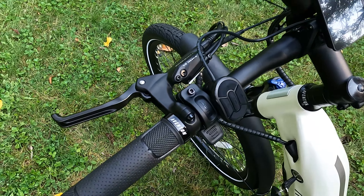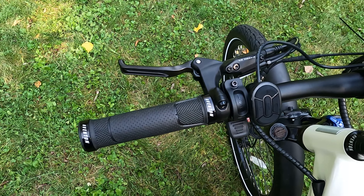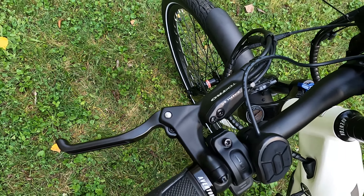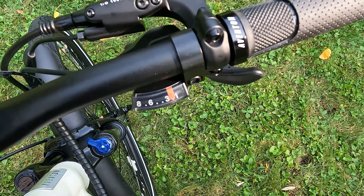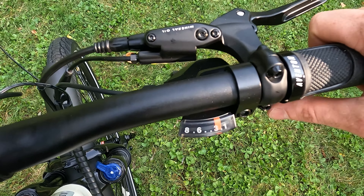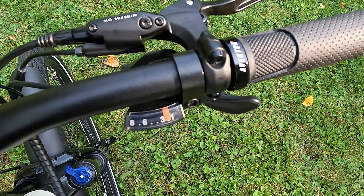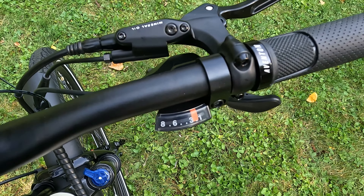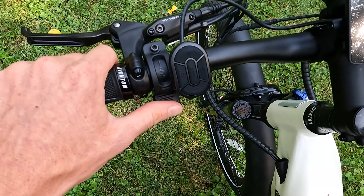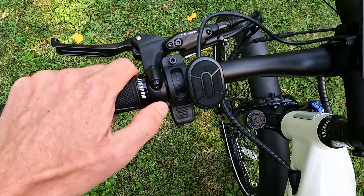Moving on to the cockpit — we have Aventon locking branded grips that feel pretty nice. Of course, if you want something with a palm rest you can upgrade. We have Tektro hydraulic disc brake levers with motor cutoffs that feel really nice and perform extremely well. On the right side, this is a thumb-and-trigger shifter: trigger to go up a gear, thumb to go down. And eight speeds compared to the seven speeds we see on many electric bikes. Aventon uses left-hand thumb throttles, and I feel these are a little bit easier to press than some other thumb throttles.